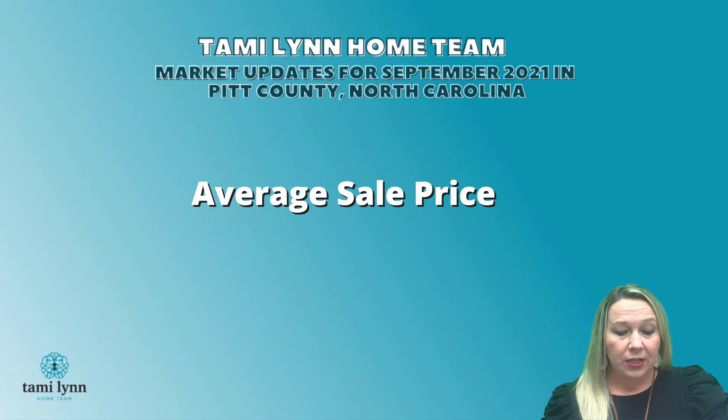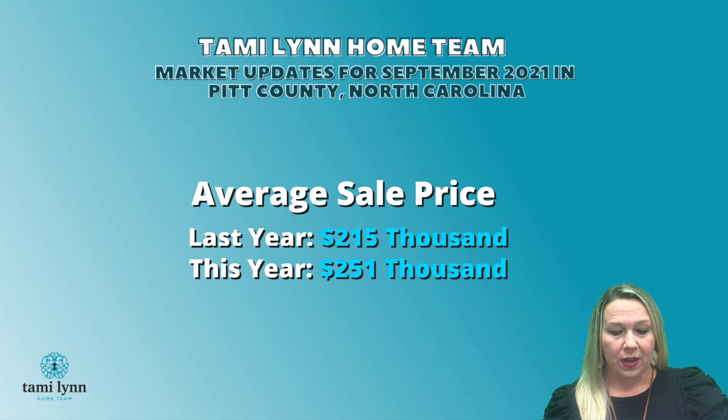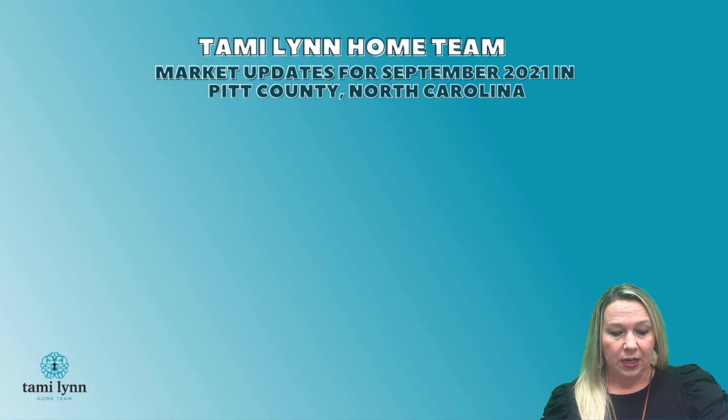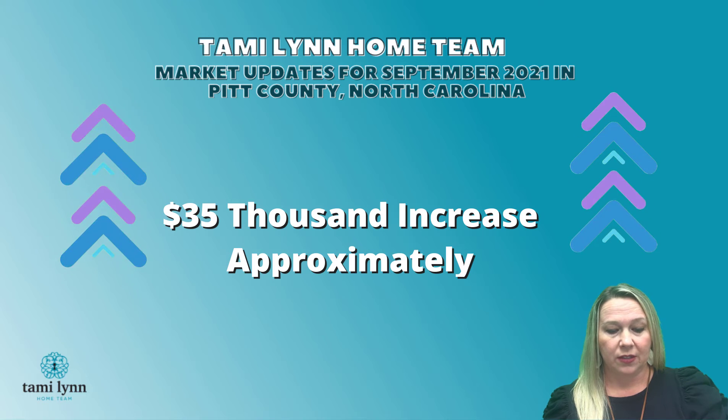The average sales price for all of Pitt County this time last year was at $215,000, and this year it is at $251,000. So that has taken quite a bit of an increase there — approximately a $35,000 increase.